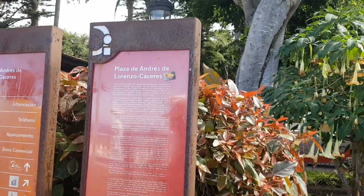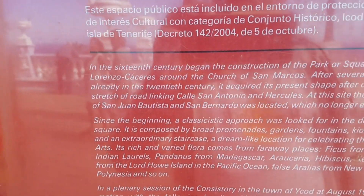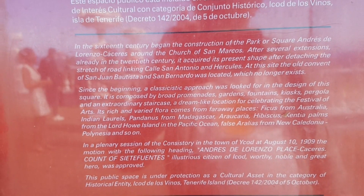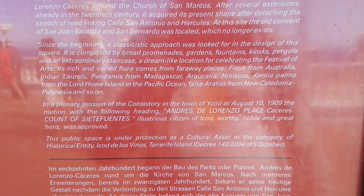The place de André in the 16th century. There you go, read all that.